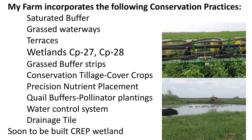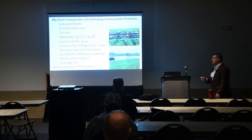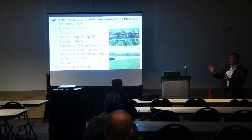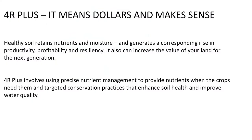On my farm I have: saturated buffers, grass waterways, two terraces (now one), a wetland in CP 27 and 28, grass buffer strips, conservation tillage and cover crops, precision nutrient placement, quail buffers and pollinators, water control structures, and drainage tile. And soon I'm working on approval to build one of the first constructed wetlands in the county — a fairly large project.